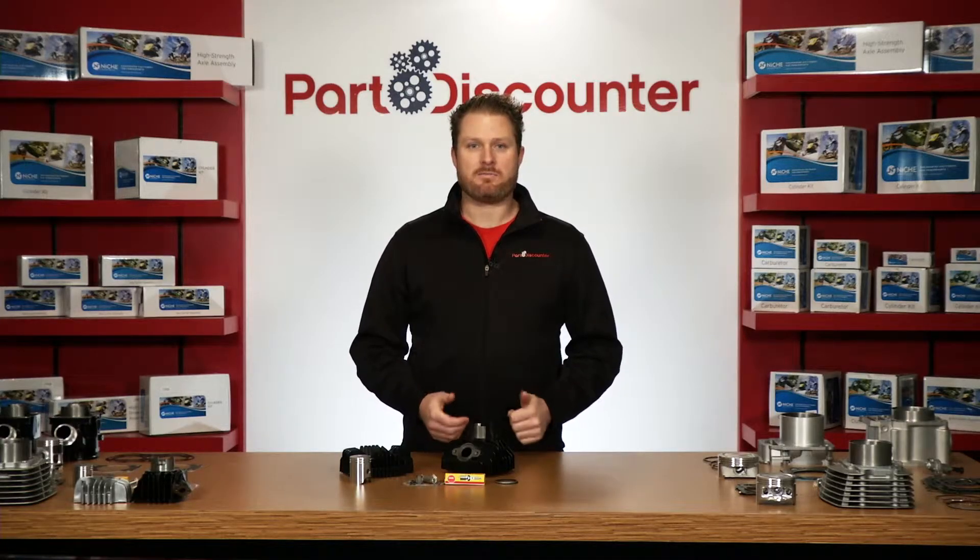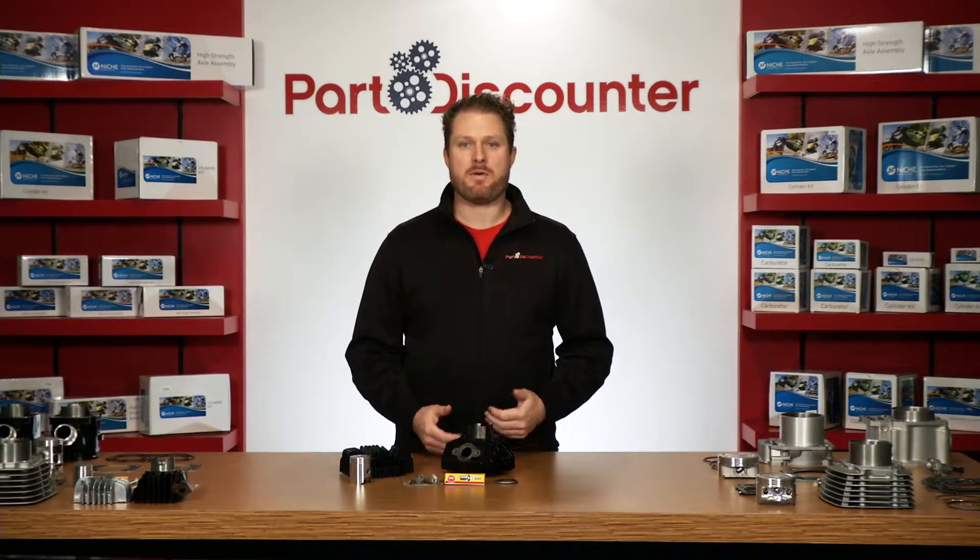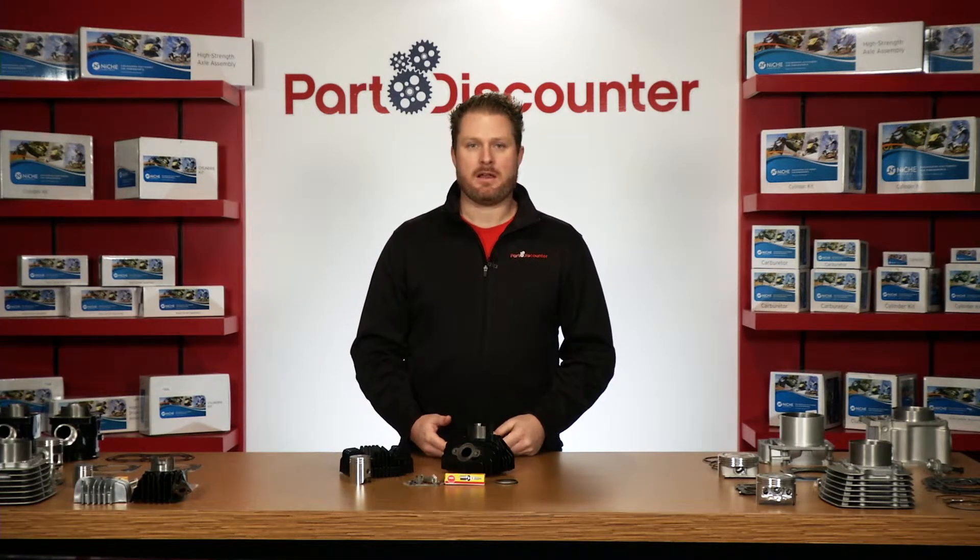Today we're going hands-on with the standard bore cylinder kit by Niche Industry. This kit is designed to fit the Yamaha PW80 and BW80, and it includes everything you need to give your machine a fresh top end.